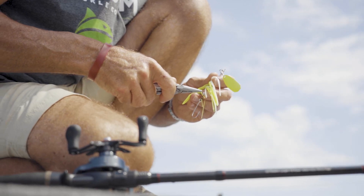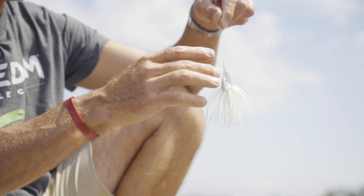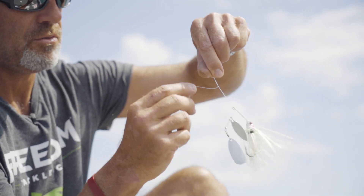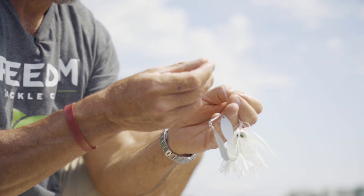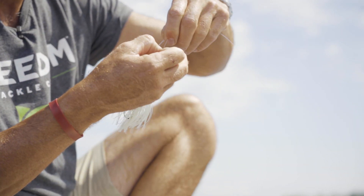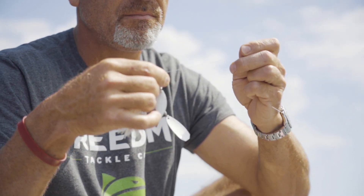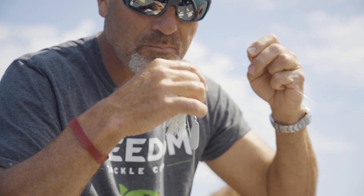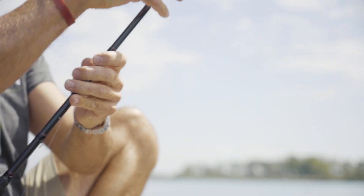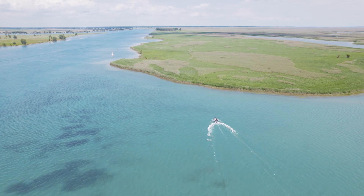Here's a cool knot I tie when throwing baits where I'm not doing an impact hook set. Go through, make a loop, bring your tag end up, then one, two, three, four, five wraps, come through your bottom loop, come back up to your top loop, pull on the tag end, moisten with saliva — that's it. It's a great knot. If I was flipping into cover I wouldn't tie that knot, but for a swimbait or spinnerbait it works great.